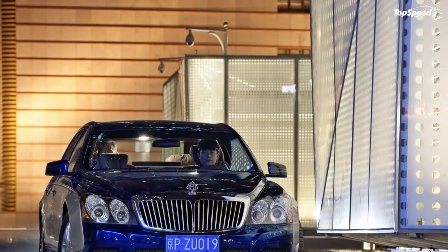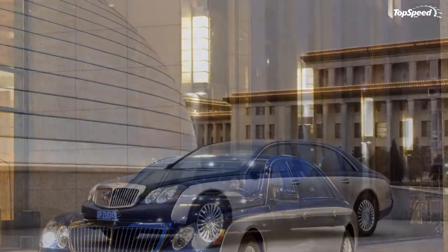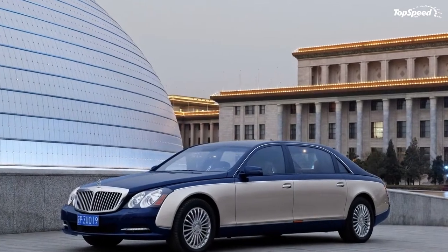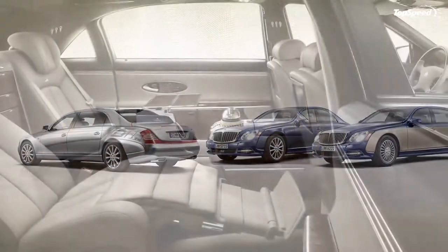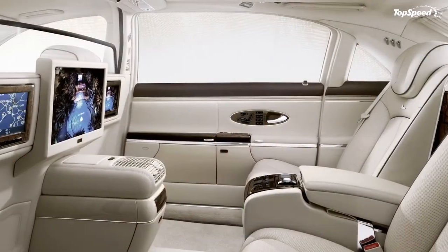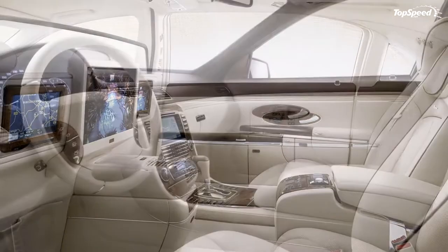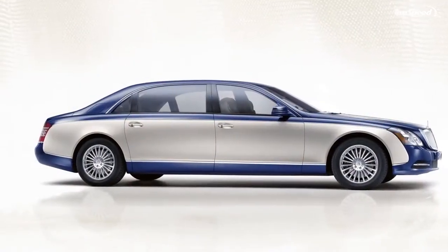The 2011 Maybach 57 and 62 facelift. Daimler unveiled today the facelift version for the Maybach lineup. The company made changes to the exterior design and interior comfort, but also added a more powerful engine. This is the last chance Daimler offered to Maybach before making a final decision on its future.